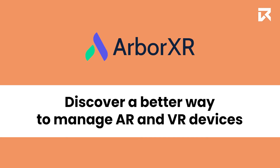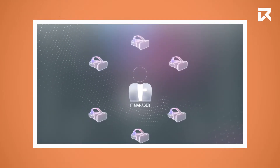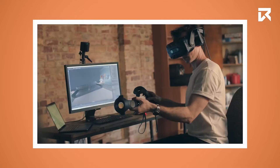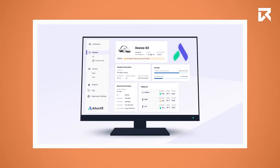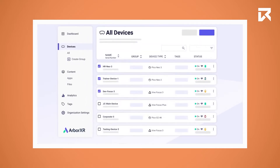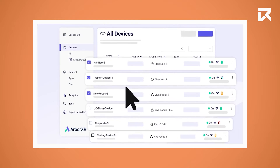Welcome to ArbaXR. ArbaXR is a device management software for VR and AR devices. ArbaXR makes managing your devices easy. Enroll devices in batches with just a few clicks and securely manage thousands of devices.